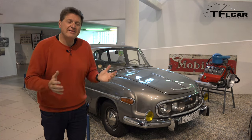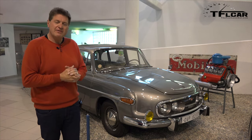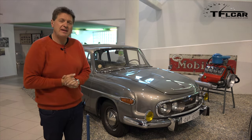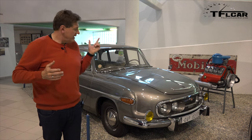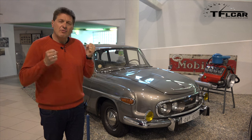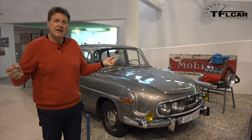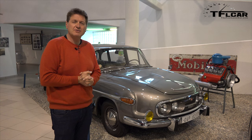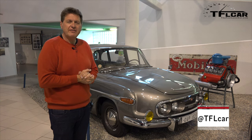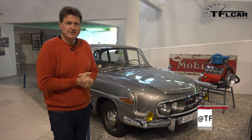I cannot wait to get my hands on it and drive it for the very first time, and that is coming up next on the second episode of From Prague to Pebble Beach. Join me as we actually get our hands on the car we'll be driving thousands of miles across two continents. As always, this is Roman reporting for the Fastlane Car — remember, check out tflcar.com for more news, views, and reviews. Ciao!